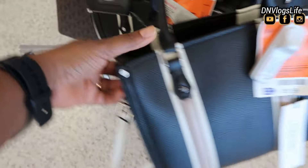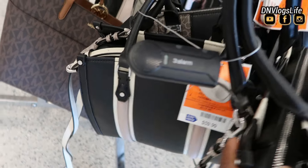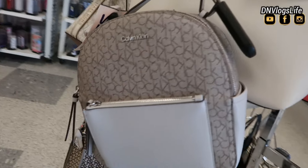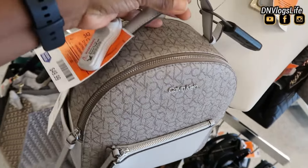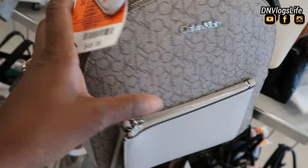This one they have is also by Calvin Klein. It has a striped design on it but a different look and appearance. I also like this Calvin Klein backpack design because it has a small wallet section up front. It's priced at $49.99, originally $117.